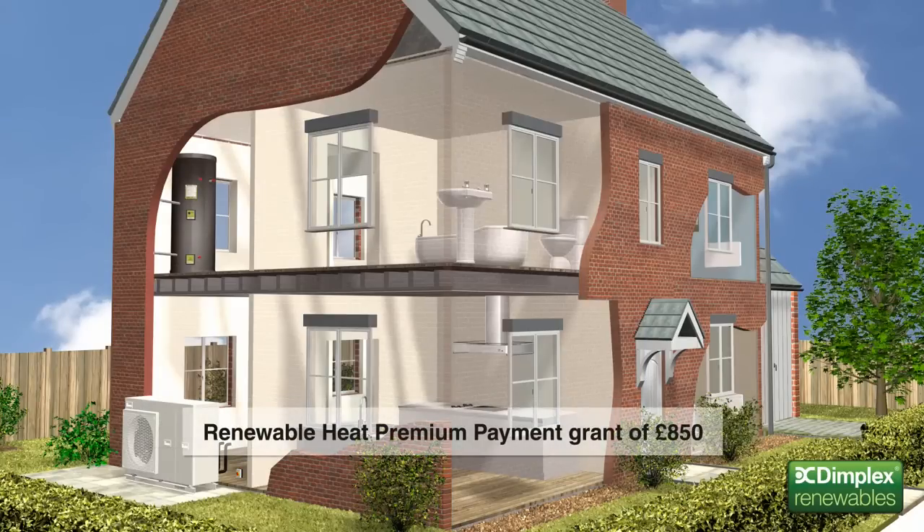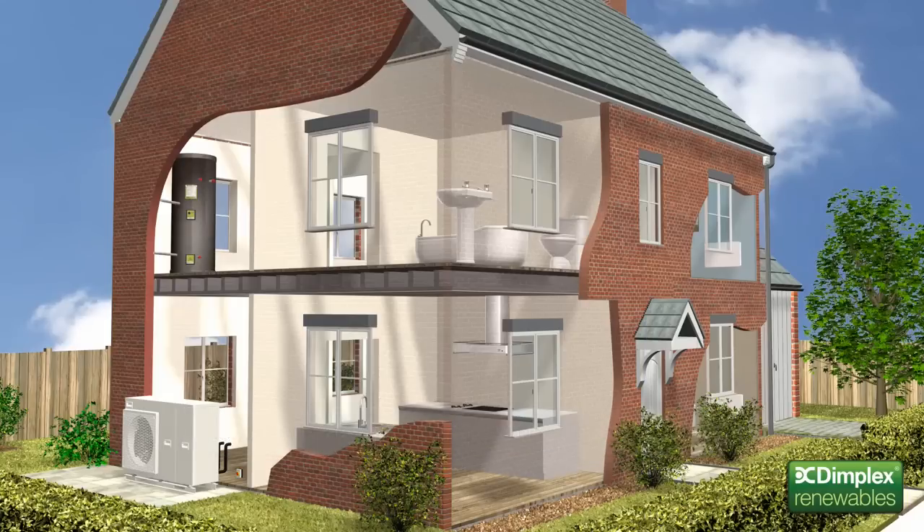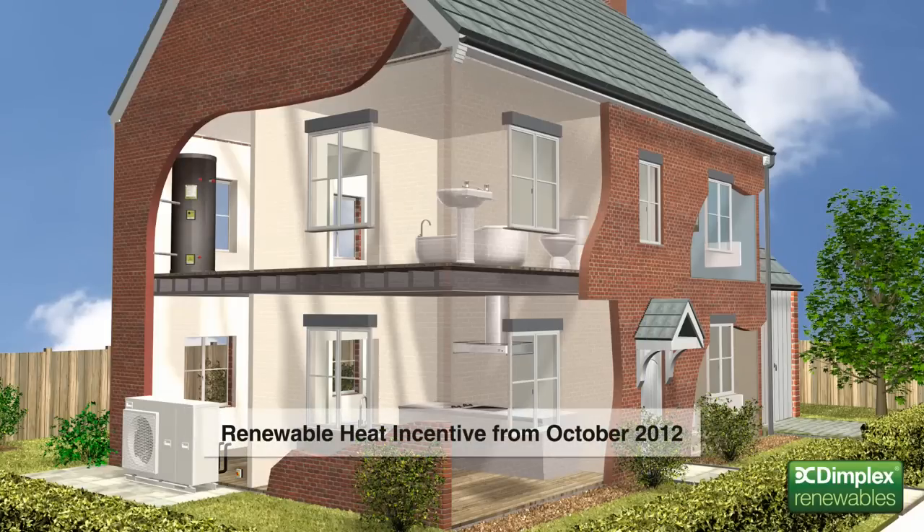This means they're eligible for a grant of £850 towards installation under the Government's Renewable Heat Premium Payment Scheme. Plus, they're likely to be included in the new Domestic Renewable Heat Incentive, or RHI scheme. Set to launch in October 2012, the RHI will work in a similar way to the feed-in tariff for solar PV systems, providing users with a long-term income for the renewable heat energy they generate.